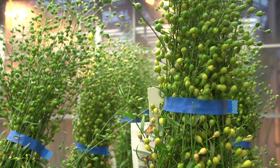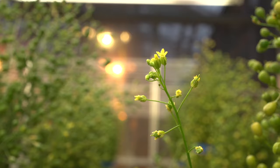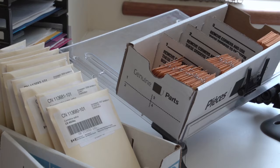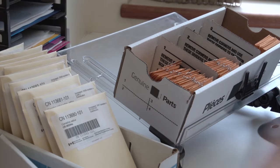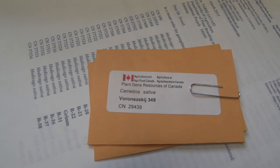One of the key elements of a breeding program and its success is really genetic diversity. The gene banks really play a crucial role. At some point, camelina was really an almost forgotten crop. And if it was not for PGRC here in Canada and other gene banks worldwide who collected all the different camelina materials and stored them, breeders like me would not have really any material to work with.